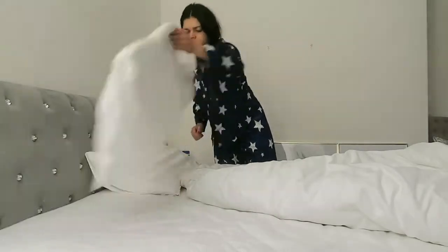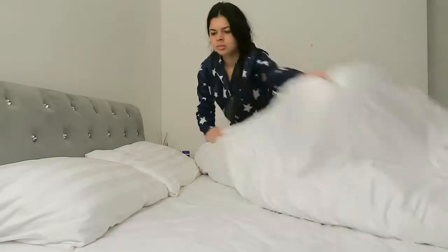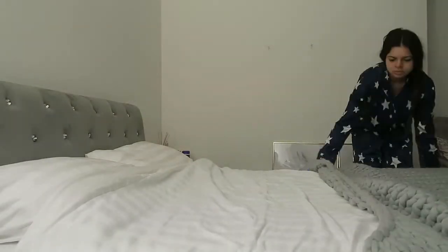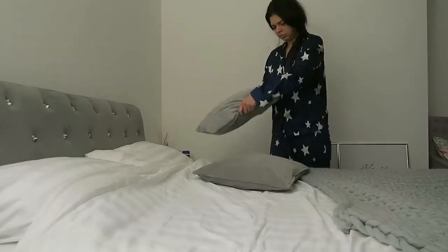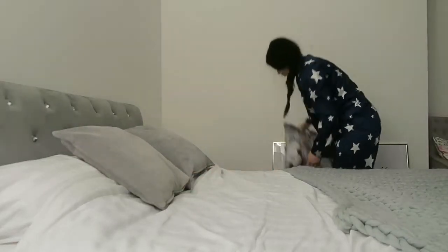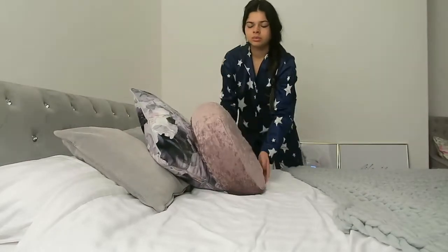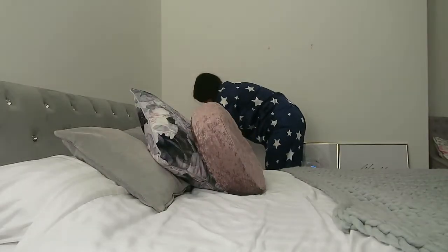Hey everyone, welcome back to my channel. Welcome to my morning routine. The first thing I do when I get out of bed is turn my lamp on, make my bed — I feel this is a productive way to start every morning. If your bed's made, you just feel like you can get on with the rest of the day. I also do a quick tidy up around my room.